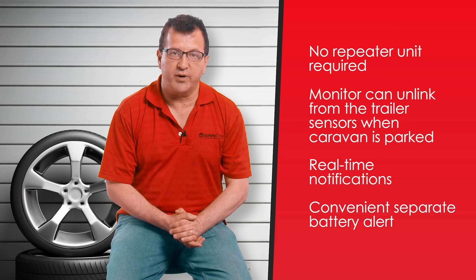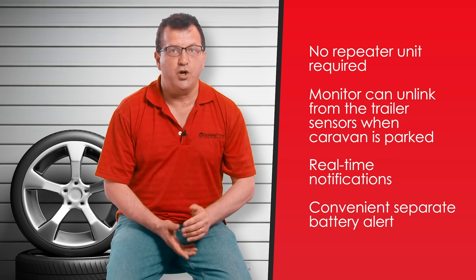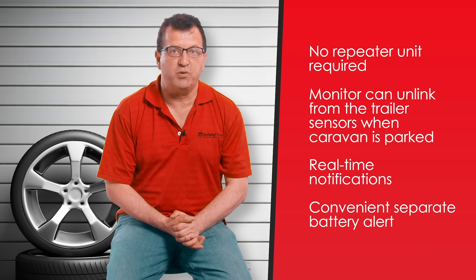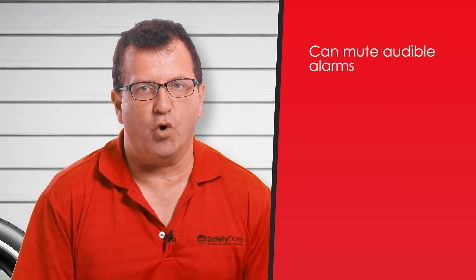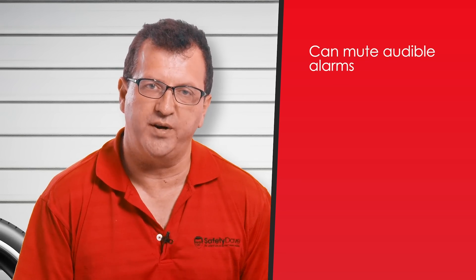We also have a separate low battery alert for each of our sensors, so if one of your sensors has a low battery you're able to replace it, and we provide you with eight free batteries in each of our systems. It also has the ability to mute audible alarms for non-critical situations that can be rectified at your next stop.